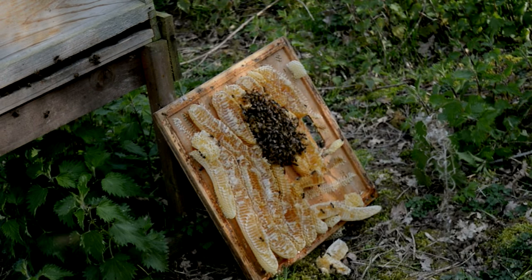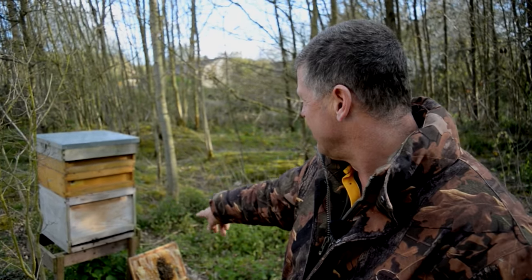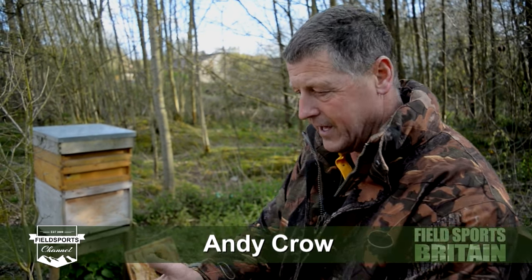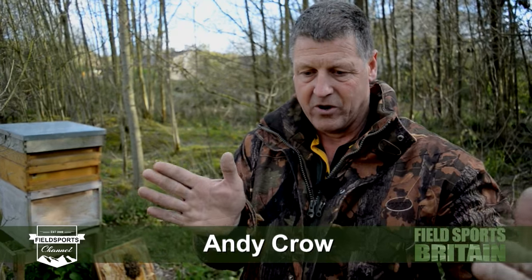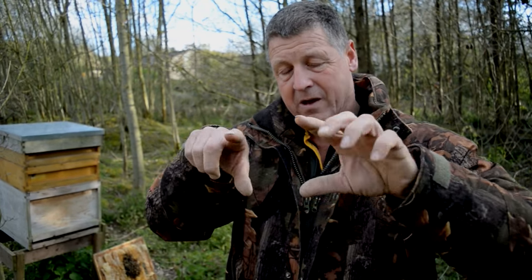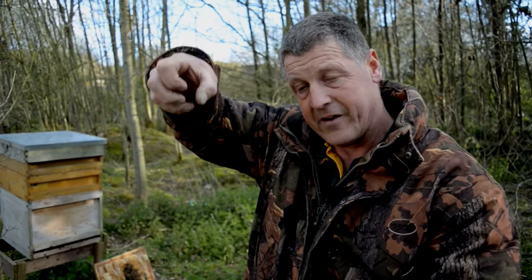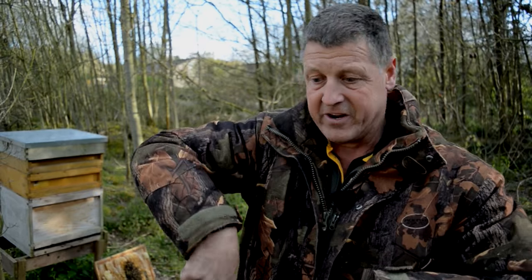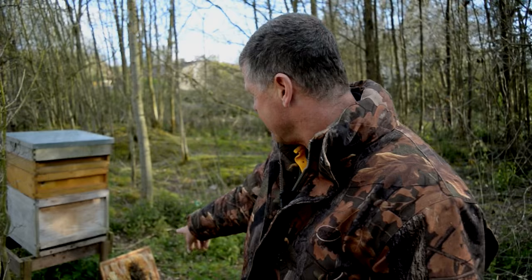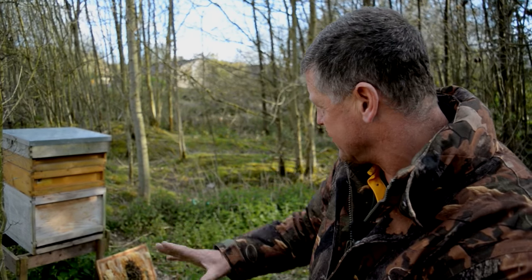They started making the comb on a different part of the hive — on the separating bit between. He's got panels in there, and he's just taking that panel out because he doesn't want them to make comb on it. If you know bees, they've got a rack that wide, and they have a pre-made comb in there — that's where they make the honey. You take it out in a lump, it goes into a spinner, you spin it and it separates the honey.